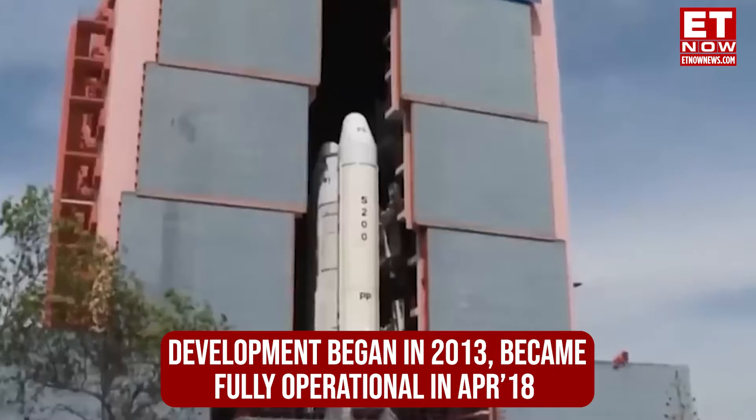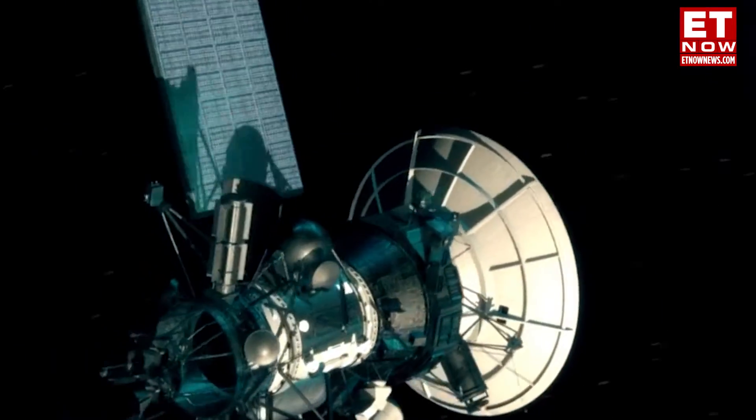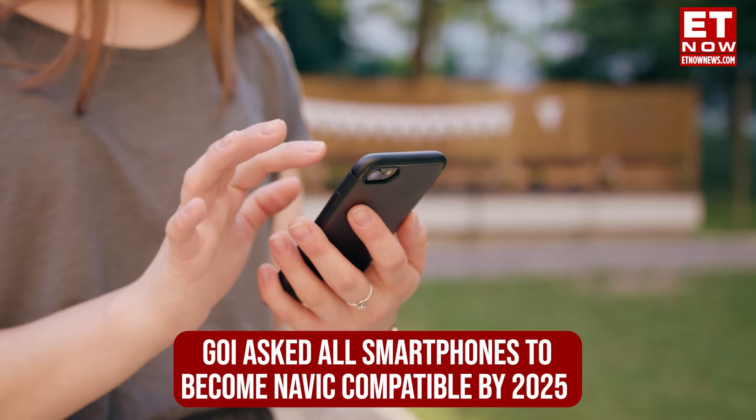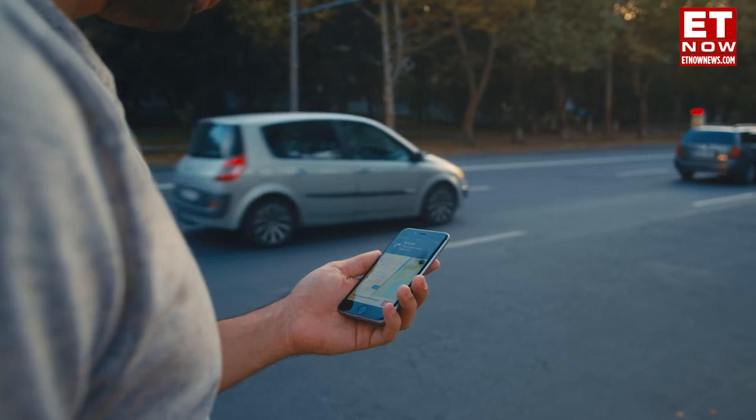It became fully operational in April 2018 with the launch of its seventh satellite in constellation. The government of India asked all smartphone companies to make phones that are NavIC compatible. IT Minister Rajiv Chandrasekhar has said that all 5G phones should be NavIC compatible by January 1, 2025, and all other L1 band phones by December 2025.